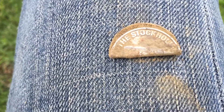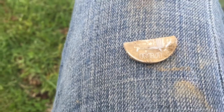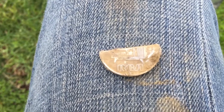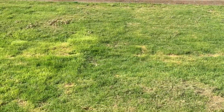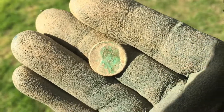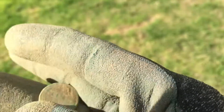I just popped up a token of some sort — aluminum, folded over. It says 'The Stockholm RCA,' so I'll unfold that when I get to the house and see what's on the other side. Never seen that before. Just popped up another wheat cent — looks like a 1928. There's got to be another silver dime around here somewhere.